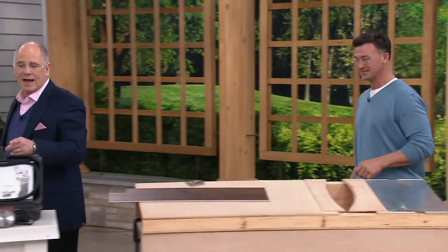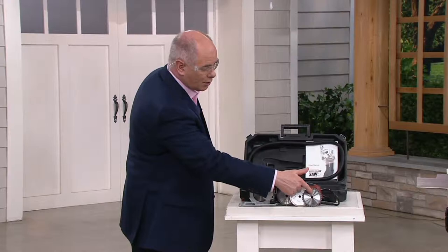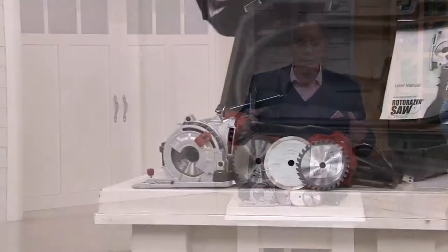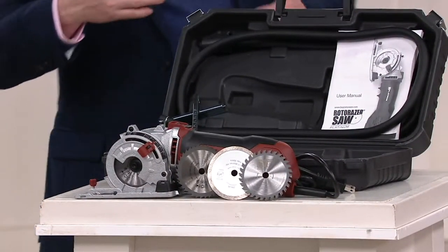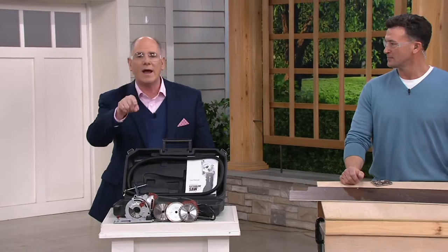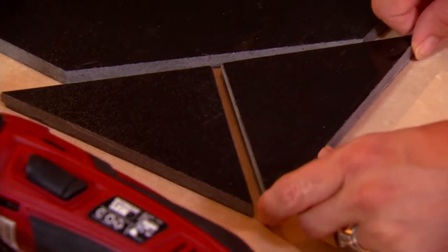Let me show you what you get because you're getting it all. You're getting the Platinum and the three different blades — one is for tile and harder woods, one for metals, etc. You get a depth gauge and a miter gauge. You also get rubber tubing that makes it like a suction device to draw the sawdust away. All in a blow-molded case, all at a price tag of less than a hundred bucks. That price goes away at the end of the day. The six EasyPays goes away as well.